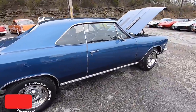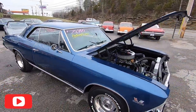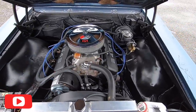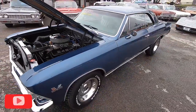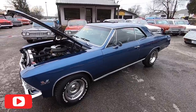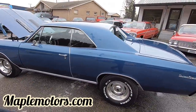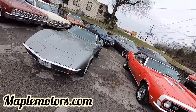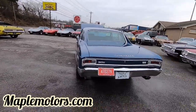It's that time again, test drive time in a 1966 four-speed 454 big block Chevelle. Guys, I appreciate you watching. Please hit that subscribe button and check out my website for availability at maplemotors.com. We buy and sell about 40 classic cars every month, constantly getting something new in and posting new videos every day.